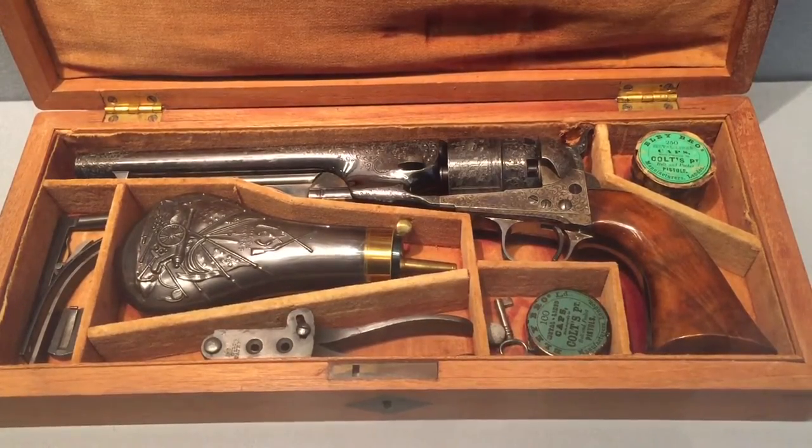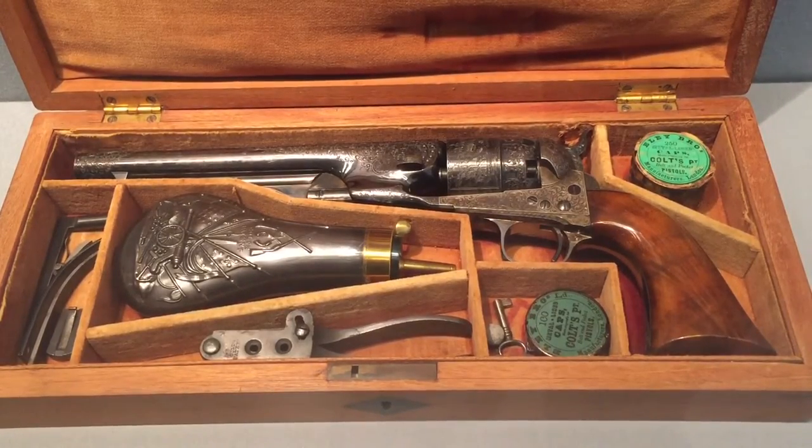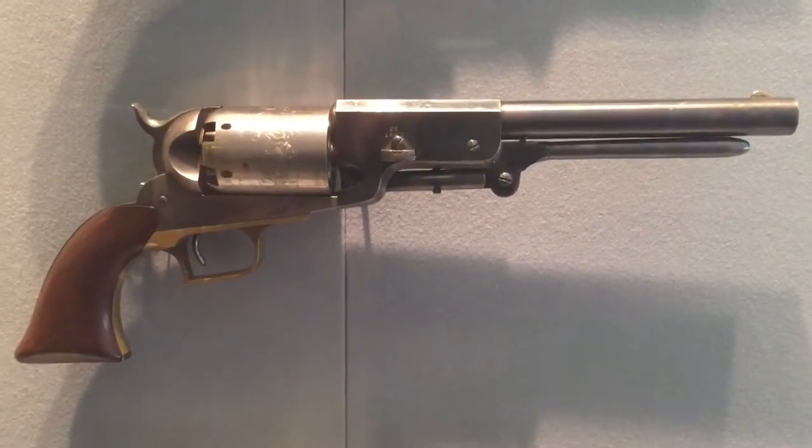The Metropolitan Museum of Art, New York, New York. And last but not least, the 1847 Colt Walker.